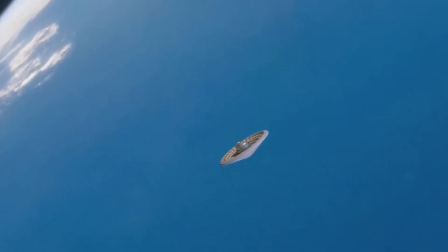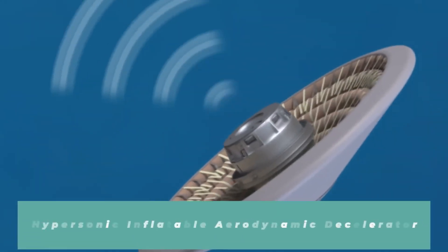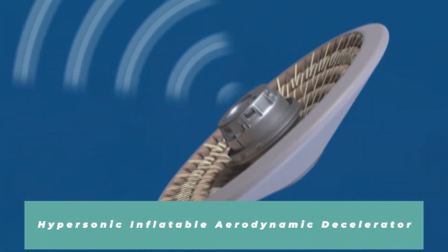Here at NASA, we're constantly developing new technologies to help with that entry, descent, and landing, or EDL. Some of the trick in entering an atmosphere is when you do have it, but it's really thin. One of the technologies NASA is developing to handle those is called HIAD — Hypersonic Inflatable Aerodynamic Decelerator.